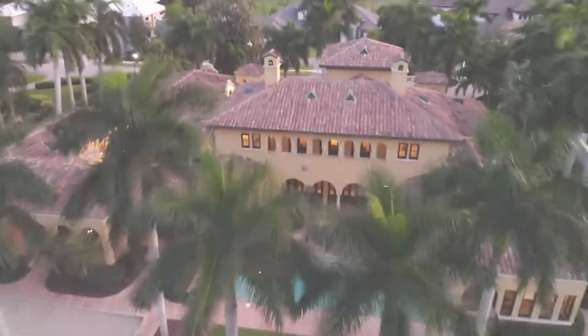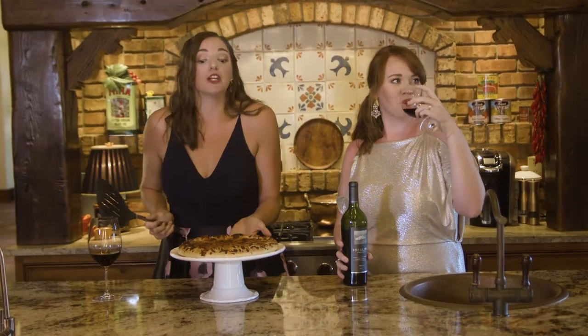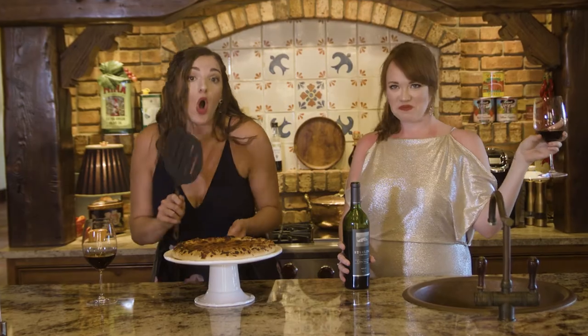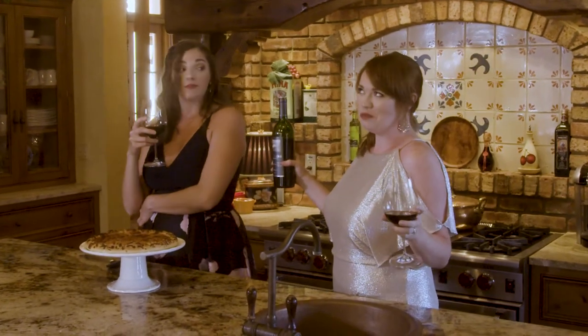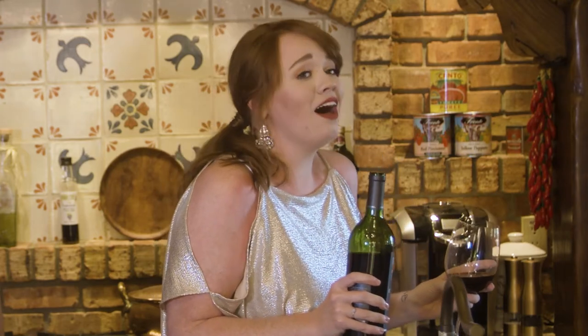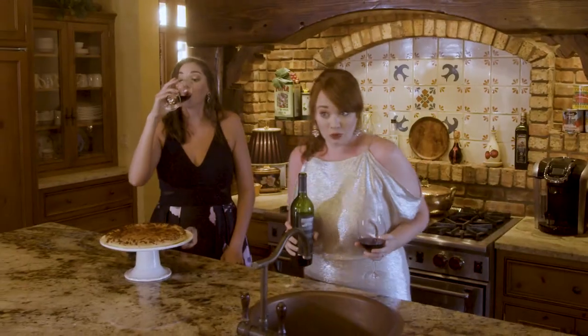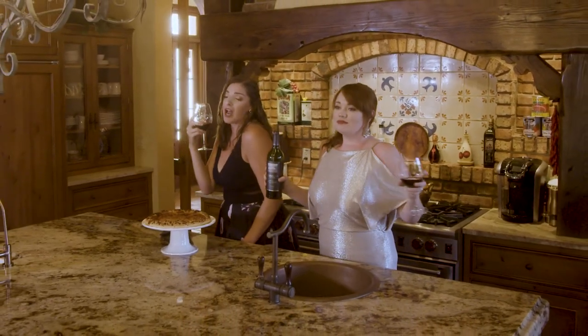Girls, sing. When the moon hits your eye like a big pizza pie, that's amore. That's amore. When the world seems to shine like you've had too much wine, you're in love. Bells will ring, ting-a-ling-a-ling, ting-a-ling-a-ling. And you'll sing Vita Bella. Hearts will play, ti-pi-ti-pi-tay, ti-pi-ti-pi-tay, like a gay tarantana.